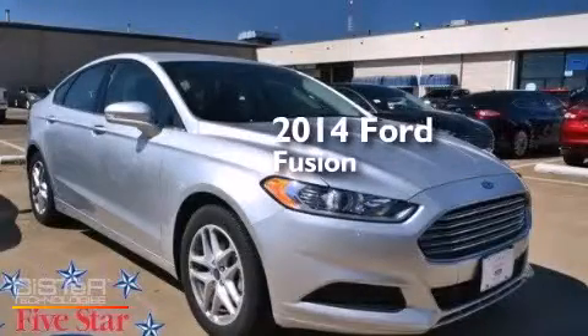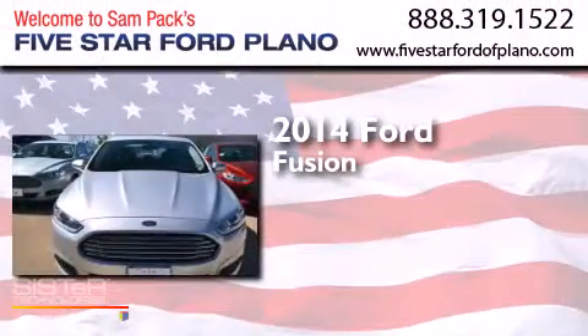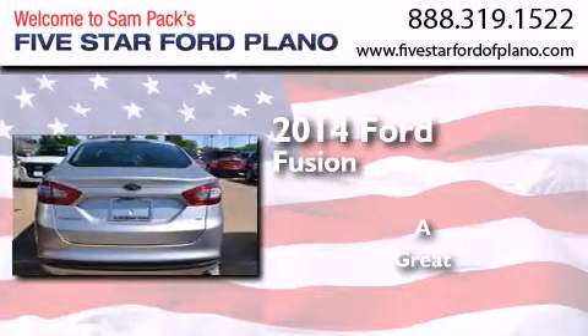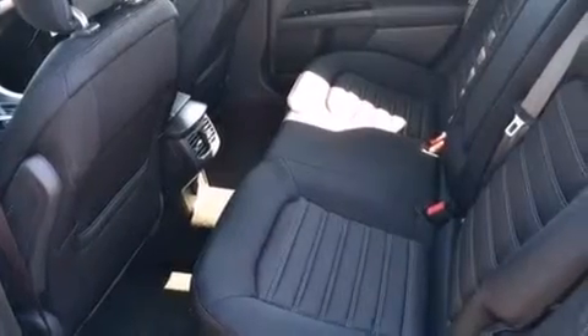This is a brand new 2014 Ford Fusion. Its top features include Bluetooth cell phone integration and speed-sensitive volume controls.